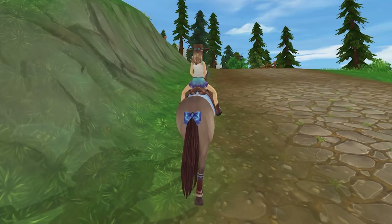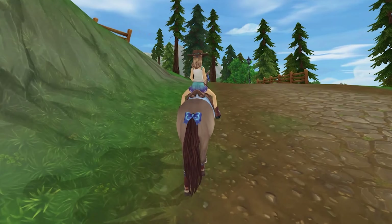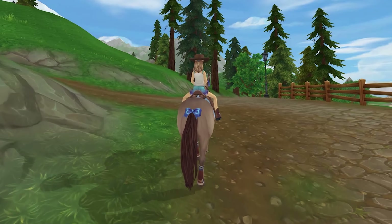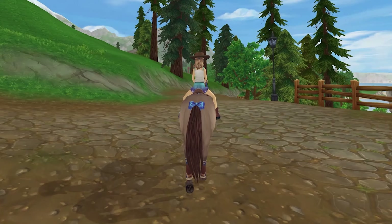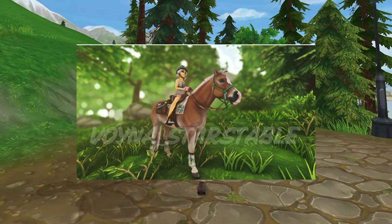These spoilers are basically from Vanya Star Stable on Instagram and they show some of the tack that will actually be released during the midsummer festival. I found these items super cute because they seem to be revolving around flowers and stuff like that.